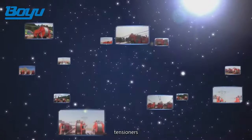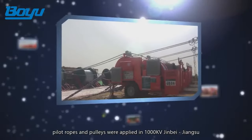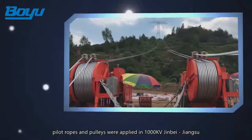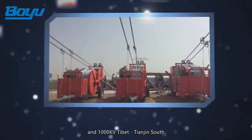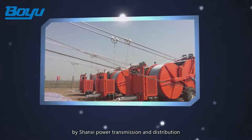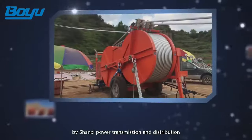Yixing Bouyu's pullers, tensioners, pilot ropes, and pulleys were applied in the 1000 kilovolt Jinbei to Jiangsu and 1000 kilovolt Tibet to Tianjin South projects by Shanxi Power Transmission and Distribution.